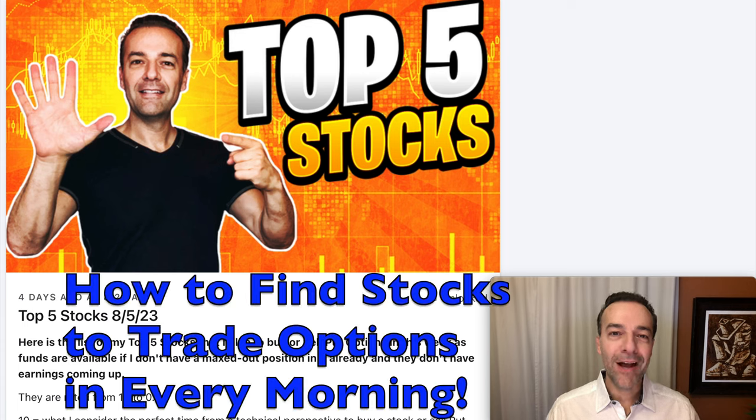What if you knew how to find the best stocks to buy outright and to trade options in? Would that help you be a better stock and option trader? In this video, I'm going to talk through the thought process and the screening techniques I use each day to find potential stock and option trades.